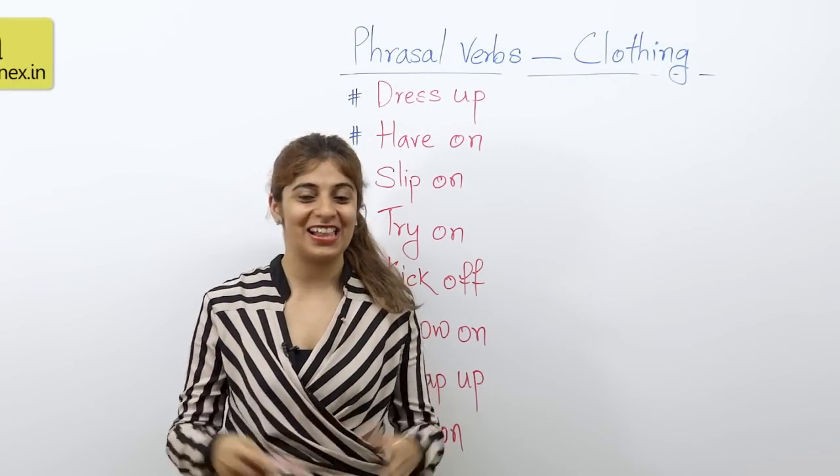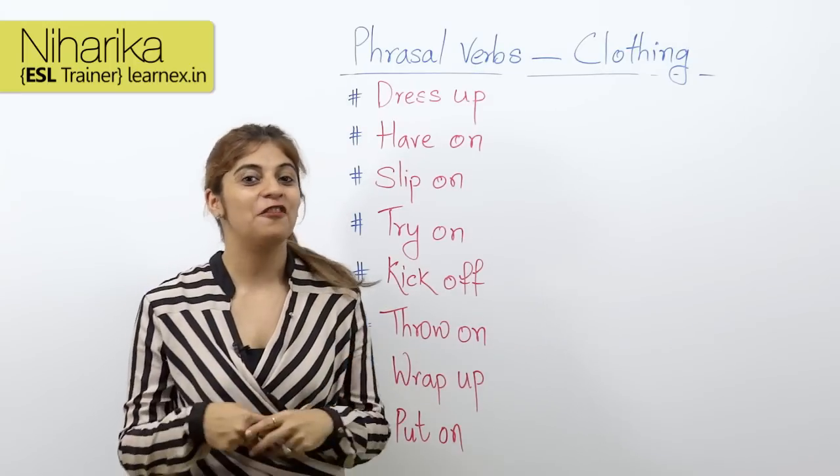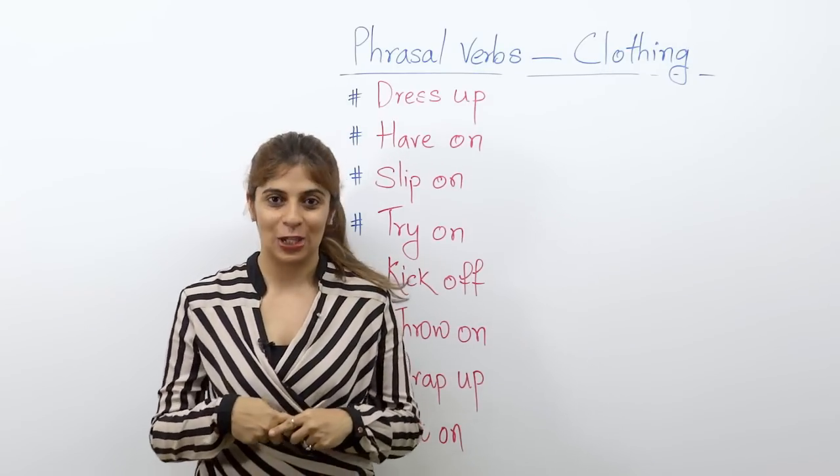Hi everyone, I am Niharika and thanks for clicking. Well in today's lesson, we are gonna look at phrasal verbs related to clothing.